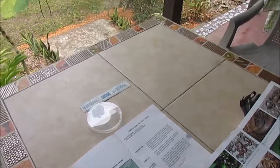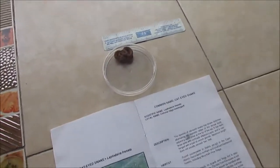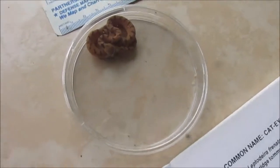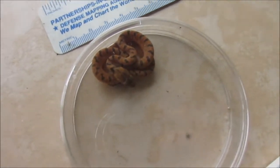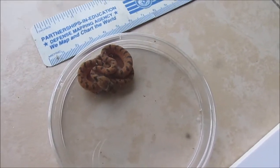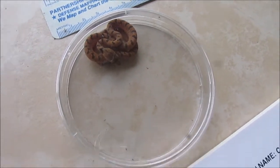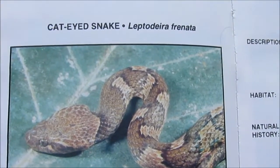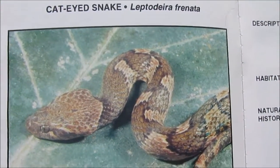It is Cinco de Mayo, Thursday, May 5th, 2016. We have this morning here a northern cat-eyed snake, or cat-eyed snake, either one — Leptodera, Leptodera frenata.